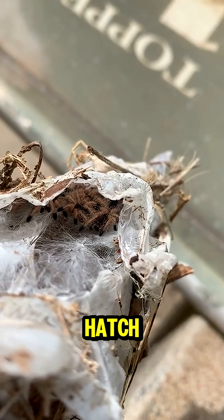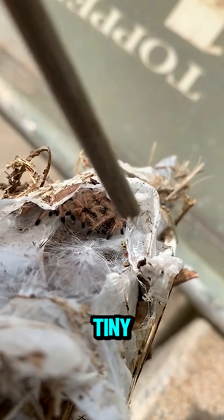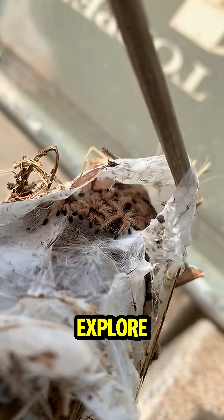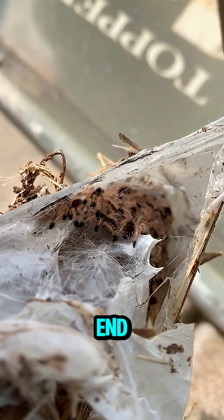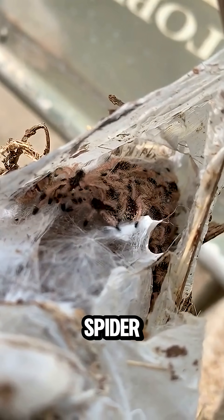And once those babies hatch, they scatter — tiny, fast, and ready to explore. Touching one, you might disturb the nest, trigger a defensive reaction, or end up with a very unexpected spider shower.